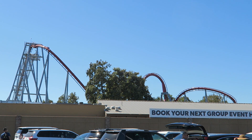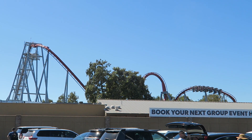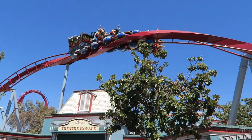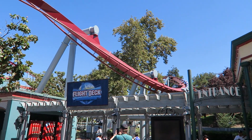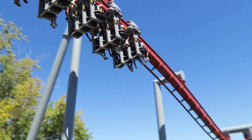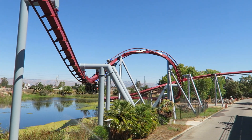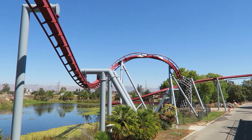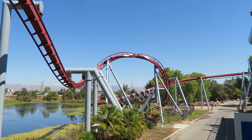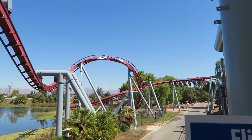Those are my thoughts on Flight Deck at California's Great America, the second B&M invert ever built. What are your thoughts on this coaster? Do you agree it's one of the more powerful inverts out there? Let me know down below. If you enjoyed this review, I'd appreciate a like and consider subscribing, because there will be a lot more roller coaster and amusement park videos here at Coaster Canopy. Thanks for watching — I'll see you next time.